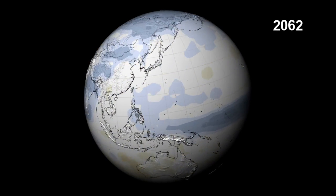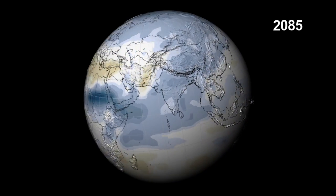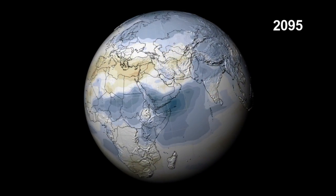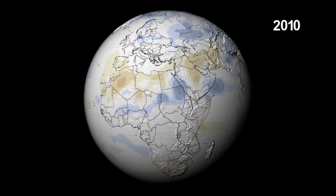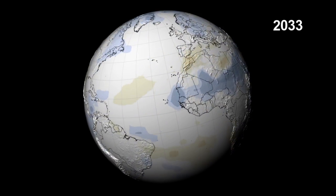In general, the mid-latitude and subtropical dry regions are projected to see less precipitation, while the mid-latitude wet regions could see more precipitation. The poles and high latitudes are expected to also have increased precipitation.